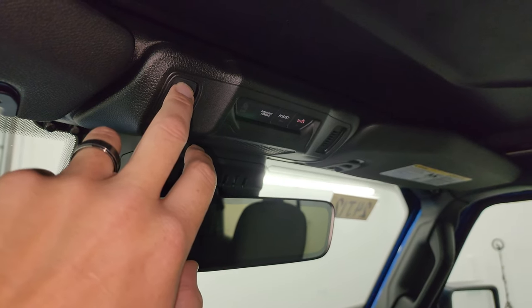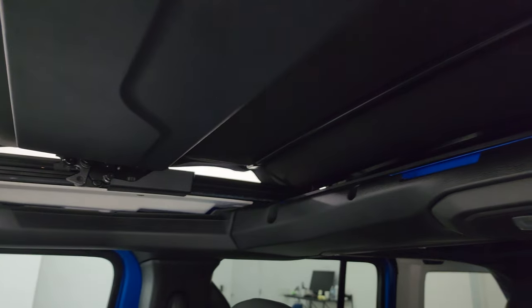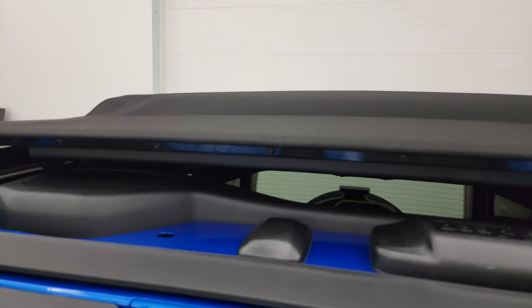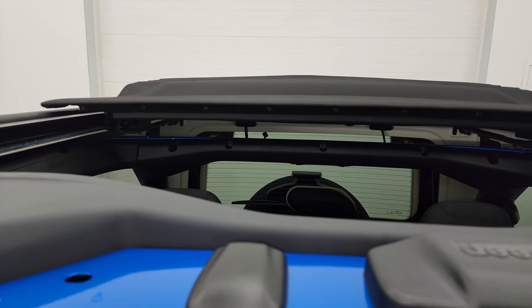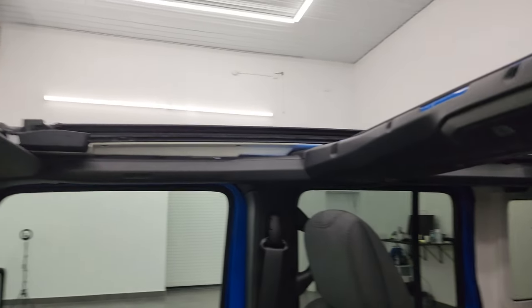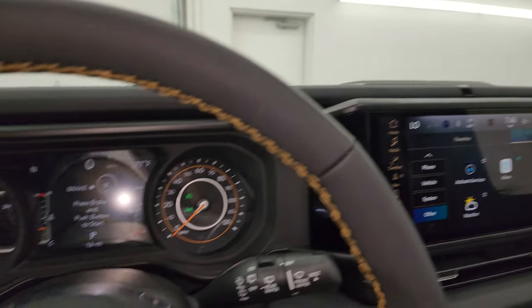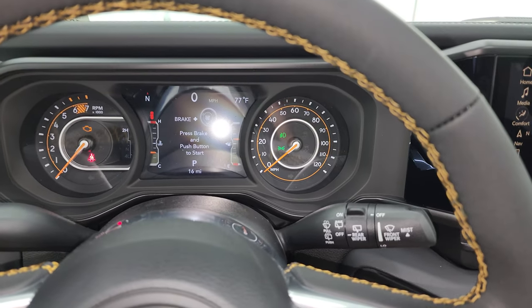And here's the Sky One Touch power top. They call it one touch because you press it once and it opens right up — it takes about 20 seconds. You can see how it opens up. Obviously when you're inside the vehicle, it's definitely a nice open-air feel, and when you take those rear quarter windows off, you get an even more open-air feel.